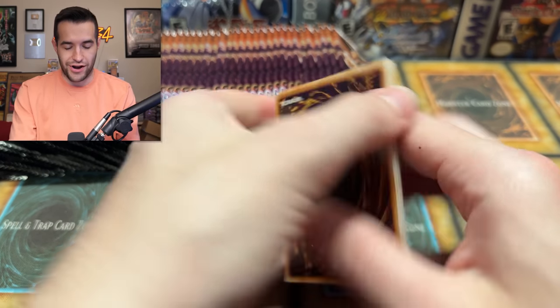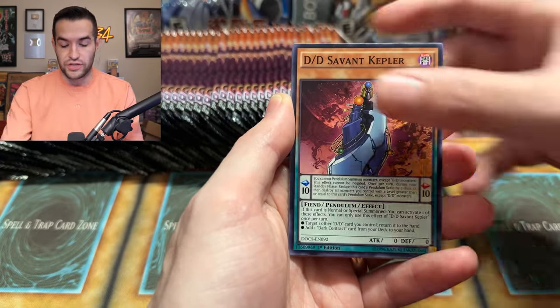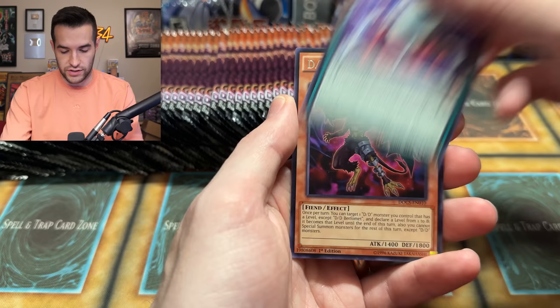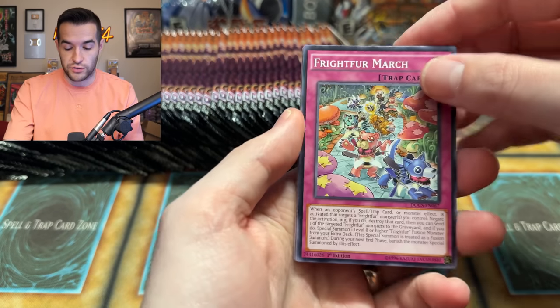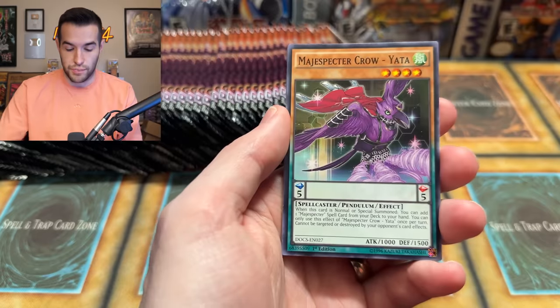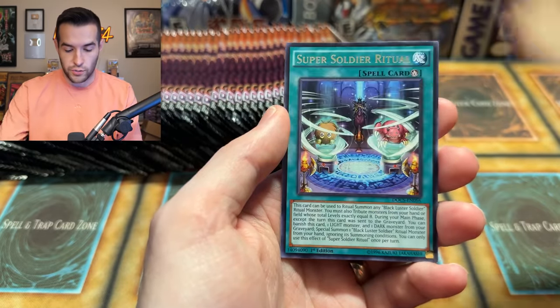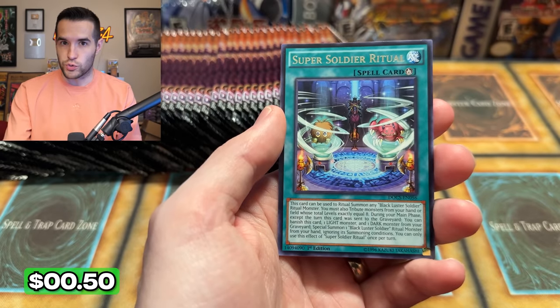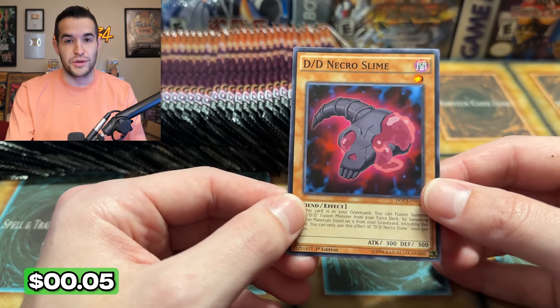There's a damage card right off the bat - not a great start. We have Magispector Tempest and Gradle Eagle. The Kaijus are in here as rares, and the Gamma Seal is like $7.50 - pretty expensive for a rare. So if we get any of those. Plush Fire - I think this is banned. We have the Kyuubi Conductor, Super Soldier Ritual - used to be a dollar. And then a DD Necro Slime - you guys remember this used to be a dollar as well. It got a reprint or something.